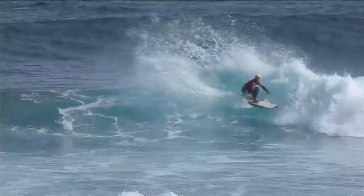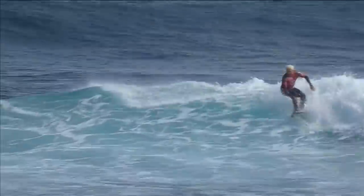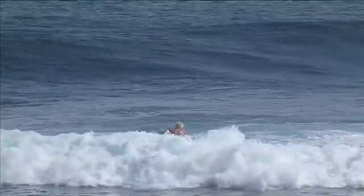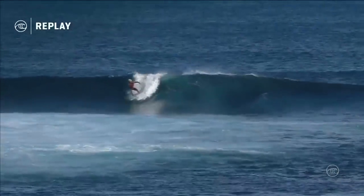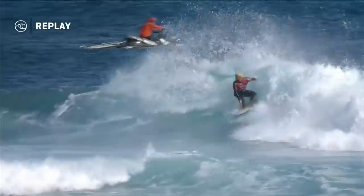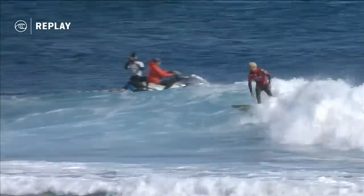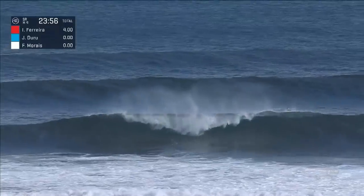Backside hack for Italo — solid. Clean carve on the open face. He throws some water on that third turn to kick out, starting his heat with 25 minutes to go. They couldn't even get a couple of maneuvers on the board, but looking strong. A couple of beautiful turns from Italo. The wave went a little sleepy at the end, but three solid maneuvers — it's been starting to stand up out the back.